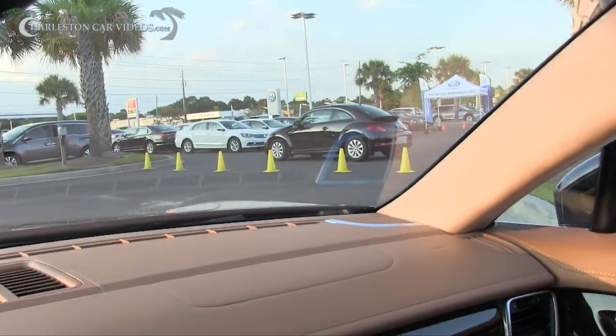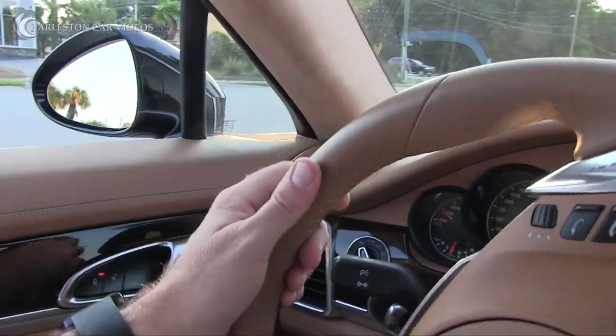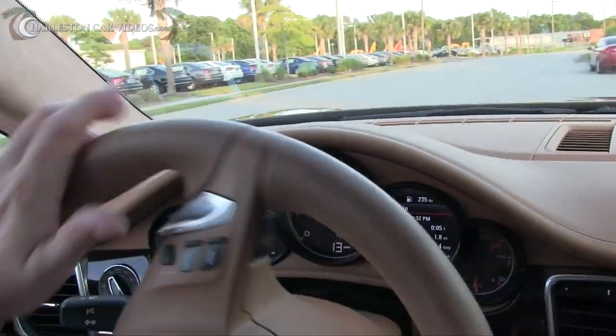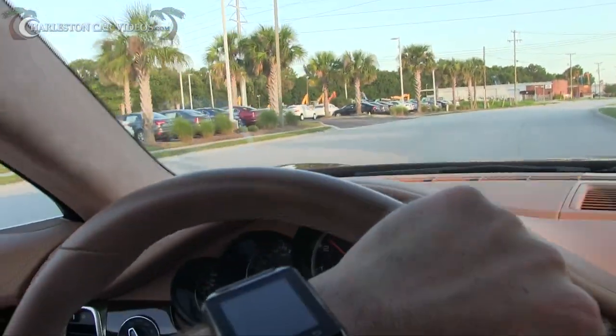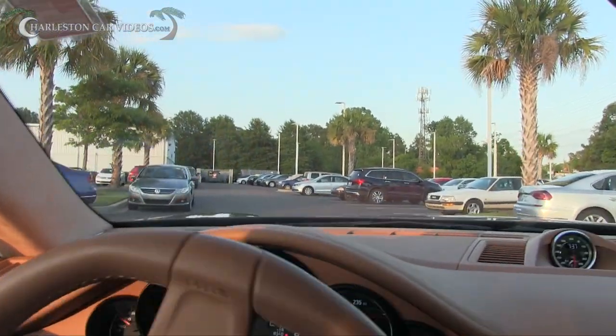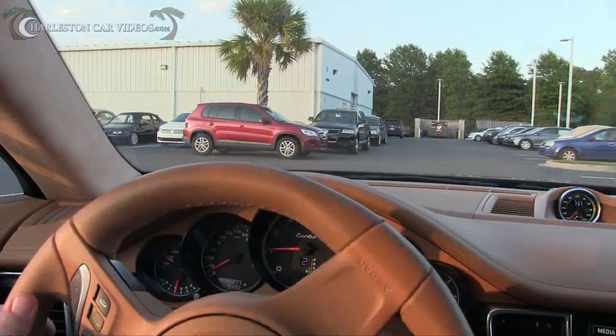That's the Porsche Panamera for sale at Stokes Volkswagen — a beautiful car, for sale for ninety-nine thousand dollars. Let me know what you think, and if you're interested come on by Stokes VW and take it for a spin. It's just one of those cars where it's got so much power you want to keep accelerating — could definitely get me in trouble with the police. Let's go take it up front and park it.